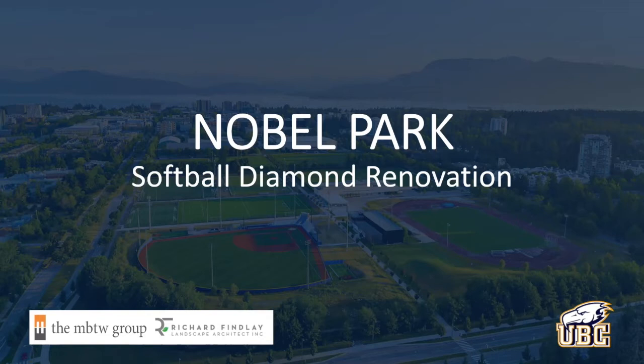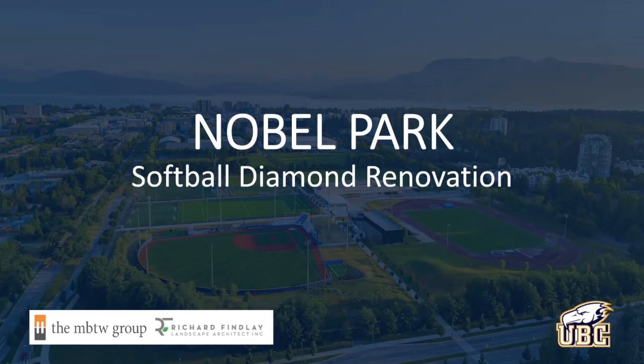Before going into that, I thought it might be beneficial to first take a step back and talk about some of the processes that have occurred over the last year or so that have gotten us to where we are now. Both Rich and I — MBTW and RFLA — have been active on the Noble renovation for just over a year. Our initial efforts were really geared towards the feasibility of the proposed renovation project, done in coordination with UBC Athletics.